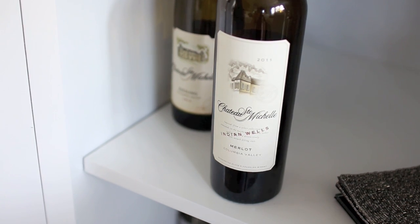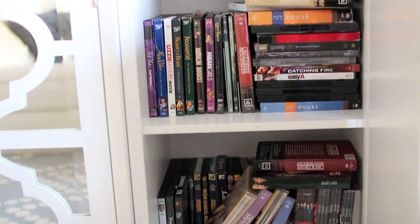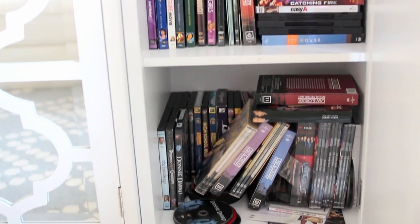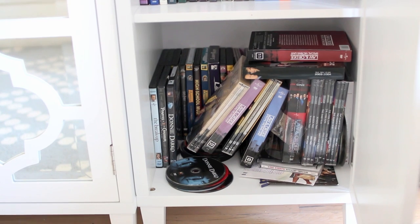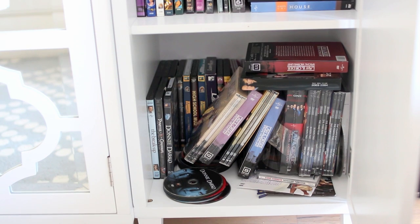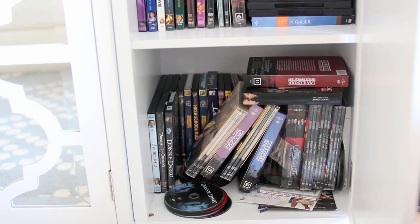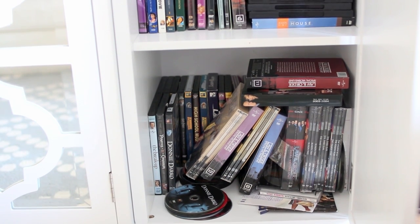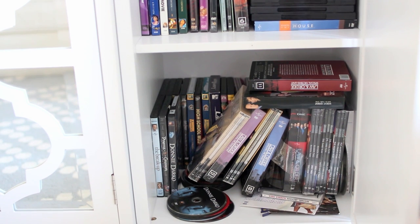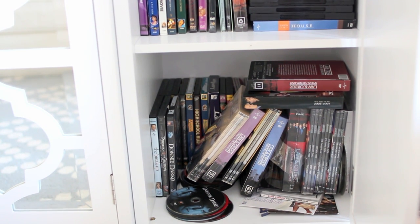I actually do keep DVDs in here too — here's where I store all of my movies, and here's where I store my Law & Order SVU. Leave a comment if you're obsessed with that show because it's seriously addicting. As a housewarming present, my mom sent me a surprise box of all the DVDs. Watching Law & Order SVU with a glass of Chateau St. Michel is like my favorite night ever.